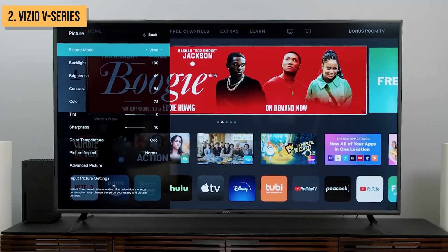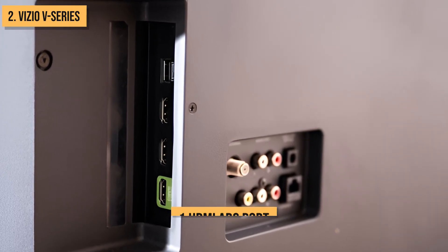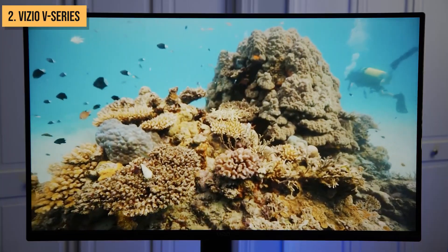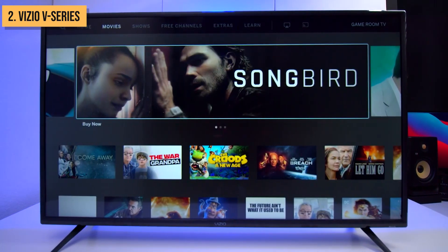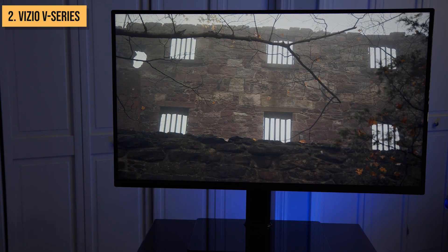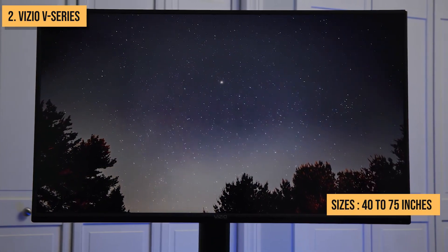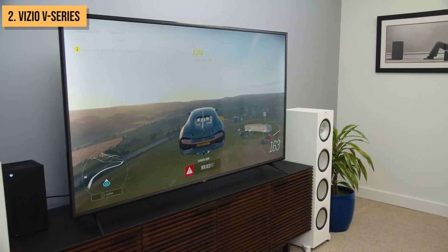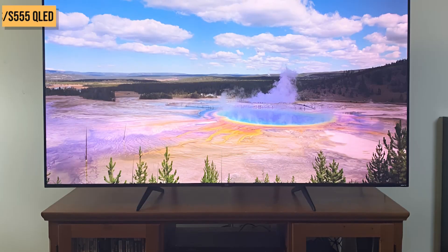The TV also supports variable refresh rate technology for smoother visuals when paired with compatible consoles or PCs. With four HDMI ports, including one HDMI ARC port, you'll have plenty of options for connecting media players, game consoles, soundbars, and more. The slim bezel design looks great in any living room. The Vizio V-Series provides stellar 4K picture quality and smart features at an unbeatable value, coming in sizes from 40 to 75 inches. If you want a future-proof 4K TV with good looks and smarts that won't leave your wallet empty, the Vizio V-Series is a top choice for bargain 4K TV hunters.